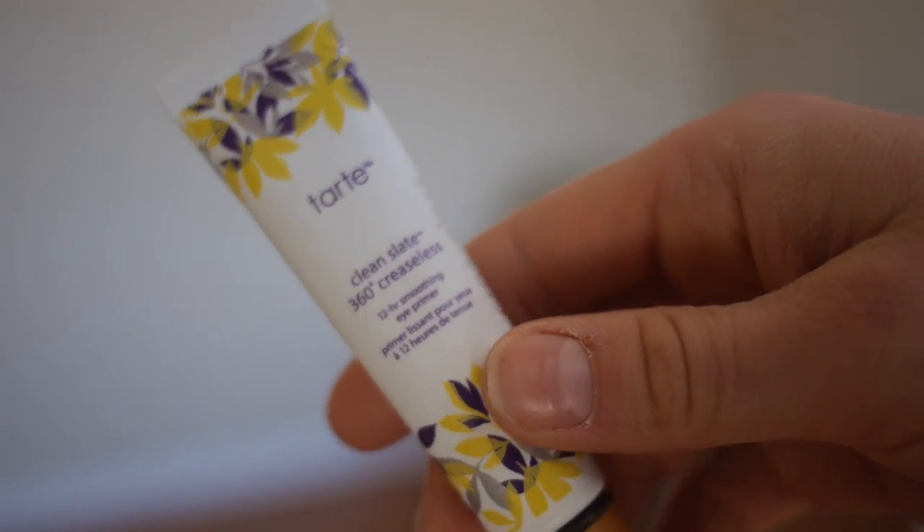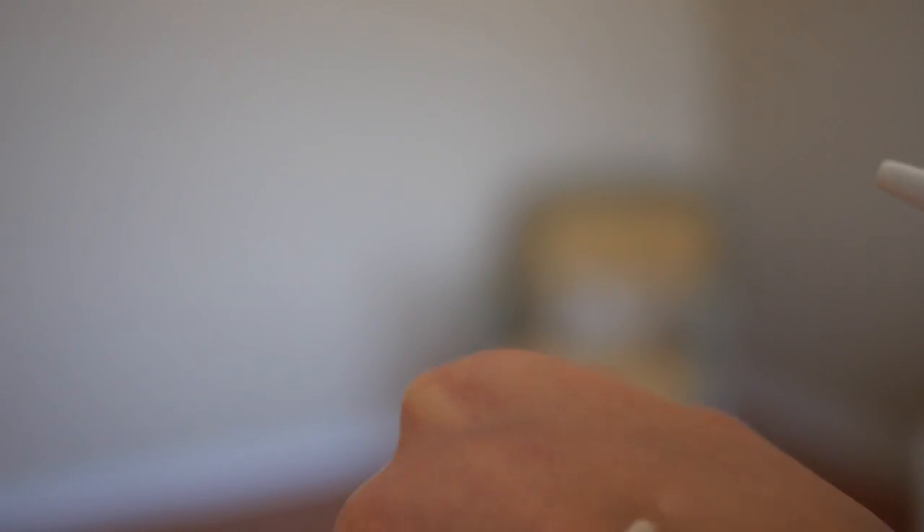My last Tarte product — I promise this is the last Tarte thing. This is the Clean Slate 360 Degree Creaseless 12-Hour Smoothing Eye Primer — and that's a mouthful. It's a sheer, almost pearlescent color. I put it all over my lid and I also dab it underneath my eye as a primer for my foundation because I have some fine lines under my eyes — it really helps my concealer not sink into those lines. I do have the Urban Decay one and I love it too, but I'm trying to move toward more natural options, and this is the best eye shadow primer I've found.